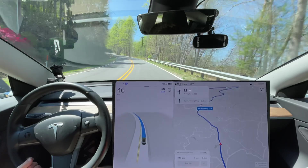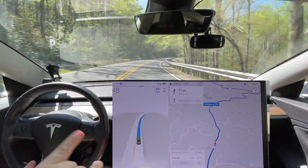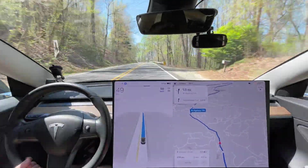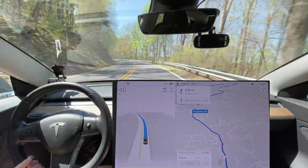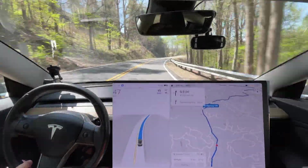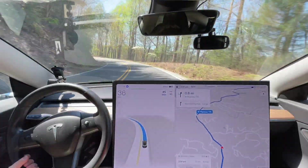I will eventually get a Cybertruck — hardware four, whenever that is, probably three years from now. My car is going to be five years old next month, and I want the warranty to run out on this car before I get a Cybertruck. I'm keeping this car, so I want to get full use of the warranty and then get the Cybertruck on top of this one. Cybertruck's probably going to be for a business — I'll buy that under a business and use it for that purpose, as well as driving around, camping, all that stuff.